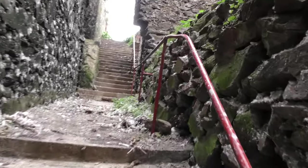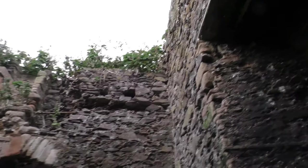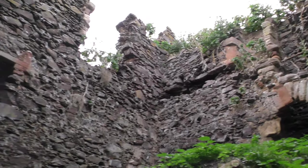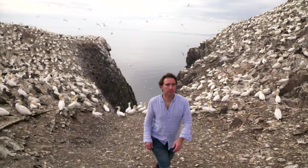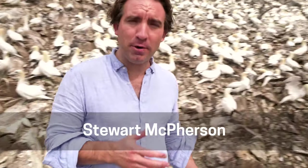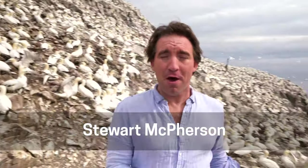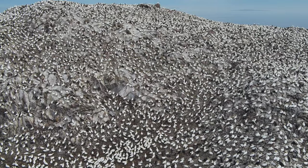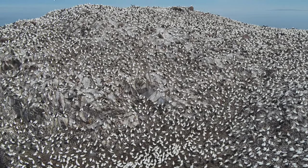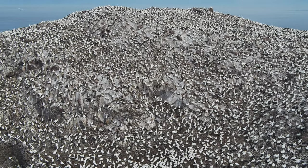The island has also been used as a retreat for Christians and was the hermitage of St. Baldred in the early 17th century. Today, though, it's ruled by seabirds. Bass Rock is home to the world's largest breeding colony of northern Gannets — there are over 150,000 birds here, as you can probably hear from all of this squawking behind me.